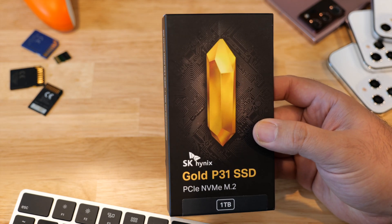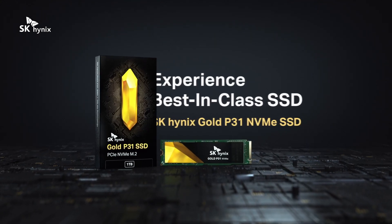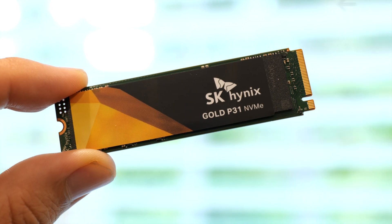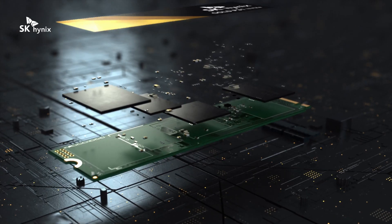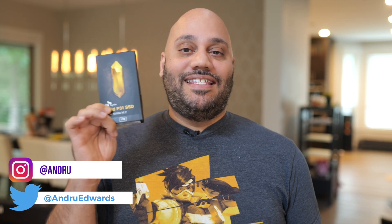Now, SK Hynix is back with the Gold P31, which provides the awesome combo of fast speeds paired with value pricing. And in this video, I tell you all about it. Today we're taking a look at the SK Hynix Gold P31 NVMe SSD. These are available in both 500 gigabyte and one terabyte sizes, and similar to other SK Hynix products, the company is releasing these at very competitive prices.